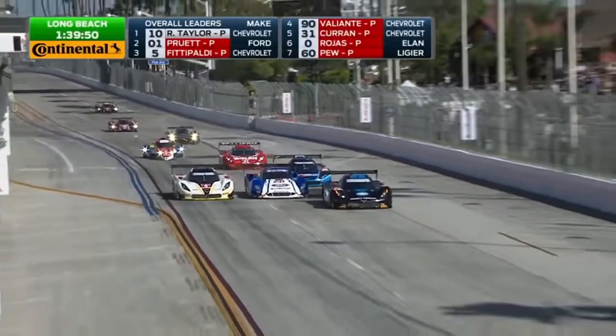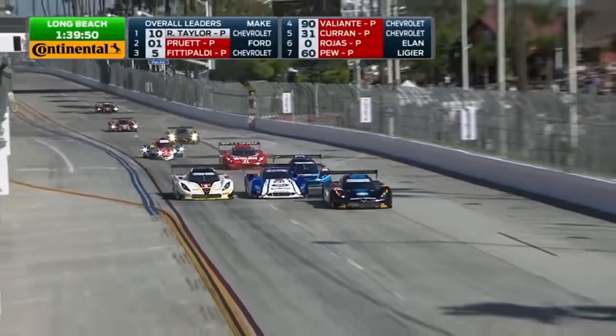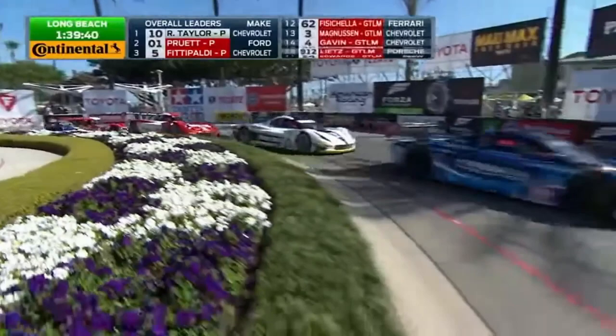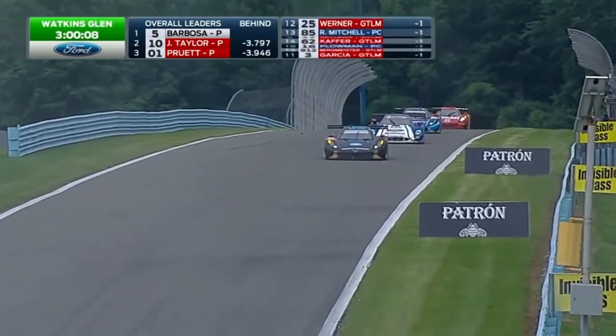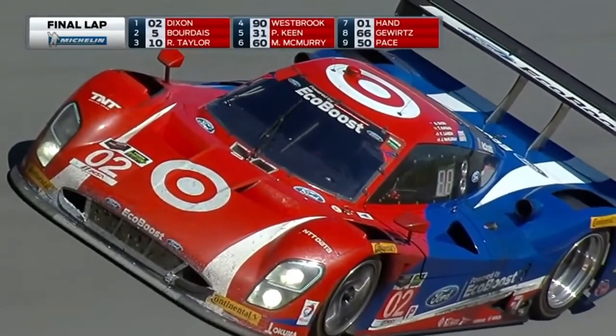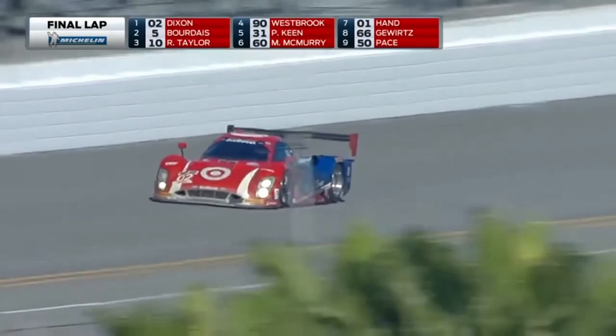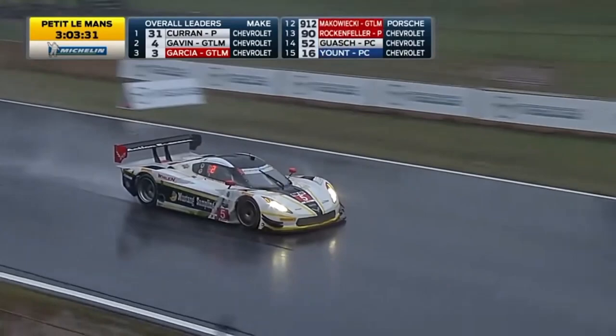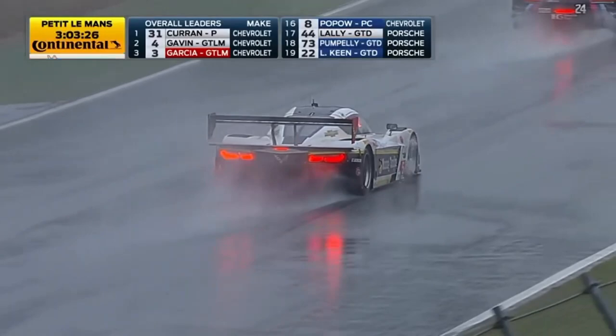2015 would be more of the same for the Prototype class. The DPs would claim every race over the P2s — not because the DPs were better cars, but because of the performance adjustments made to peg the P2s back, and it worked too much. That year's Rolex 24 was claimed by the 02 Chip Ganassi Racing Ford Riley — a fitting win, as it would be the final win in the Rolex 24 for the Daytona prototypes. By the end of the 24 hours, there were no P2 finishers left. The championship was again claimed by Action Express Racing and their Corvette Coyote, with the nearest P2 finishing seventh. On July 2, 2015, the announcement finally came — the Daytona Prototype era would be at an end after the 2016 season, replaced by LMP2-based DPI cars starting in 2017.